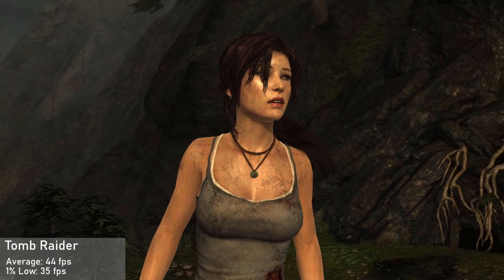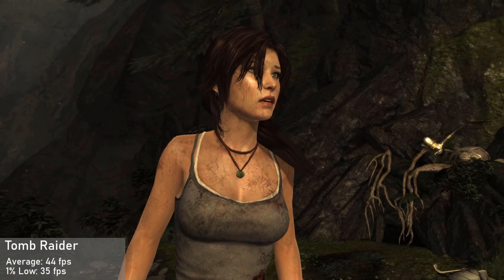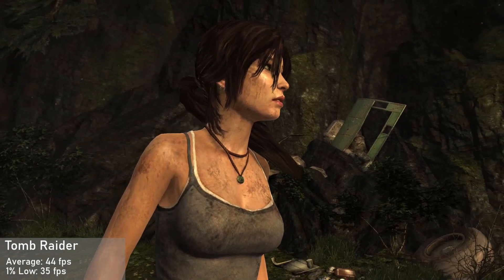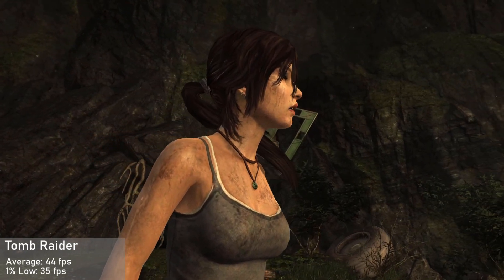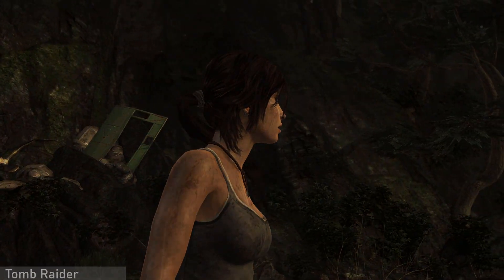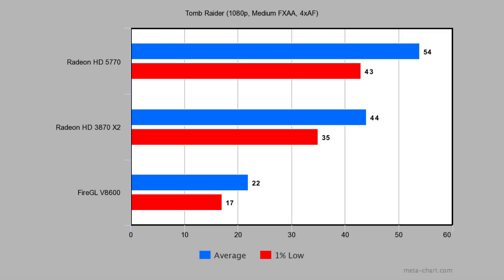Next up is Tomb Raider, running at 1080p with the medium preset, FXAA, and 4xAF. The card got an average frame rate of 44 FPS with a 1% low of 35. Utilization was great on both GPUs. The HD 5770 is pretty far ahead, being 23% ahead of the HD 3870 X2. Similarly to Crysis, the Fire GL V8600 sits at the bottom, 59% behind the HD 5770.